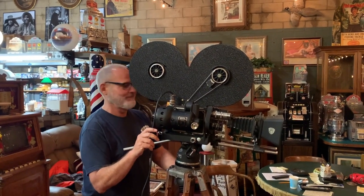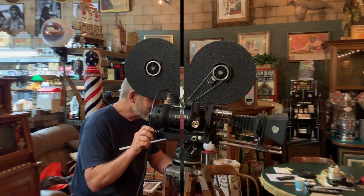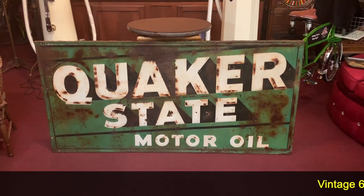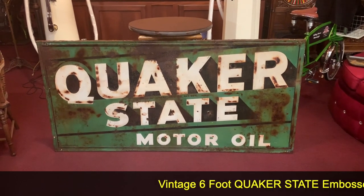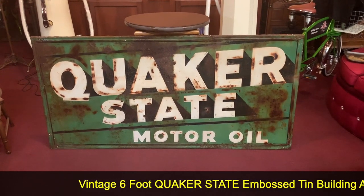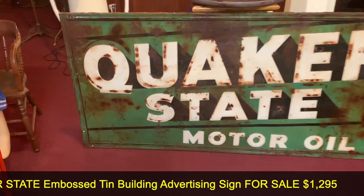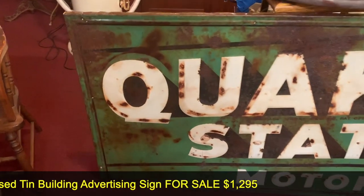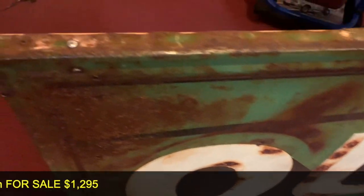Hey everyone, enjoy the show. What's up from Antiques Network, how you doing today? We just got back from picking this somewhere down here in Southern California. It's a great example, a great patina. What it is, is a six foot Quaker State embossed tin sign. And what we like about it is it's untouched, unmolested, and all the letters are still showing. So it's really, really got great patina.